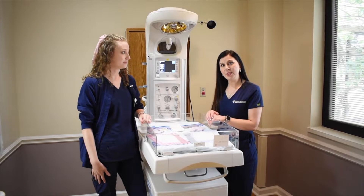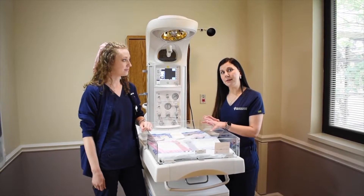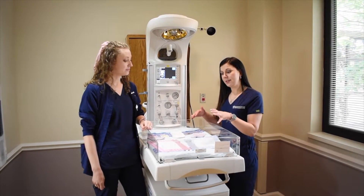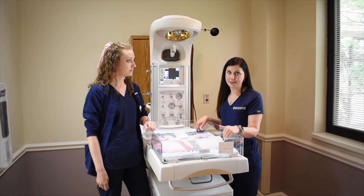So while still in the room, once we've initiated skin to skin with mom and baby, we will at some point take baby over here. This is a bed, it's a warmer, and it also is a scale for baby.